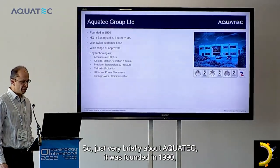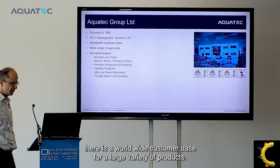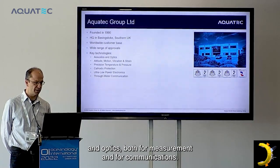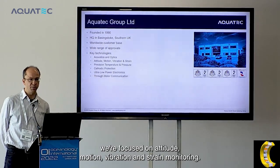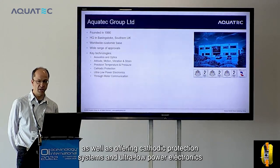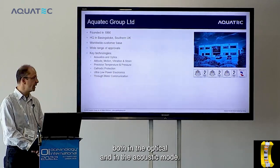Very briefly about Aquatech: we were founded in 1990, headquartered in Basingstoke in South Hampshire, UK, with a worldwide customer base for a large variety of products. Key technologies include acoustics and optics for both measurement and communications. In the subsea integrity sector we're focused on attitude, motion, vibration and strain monitoring. Precision temperature and pressure come up across the product range, as well as cathodic protection systems and ultra-low-power electronics. Through-water communications is also a very active area, both optical and acoustic.